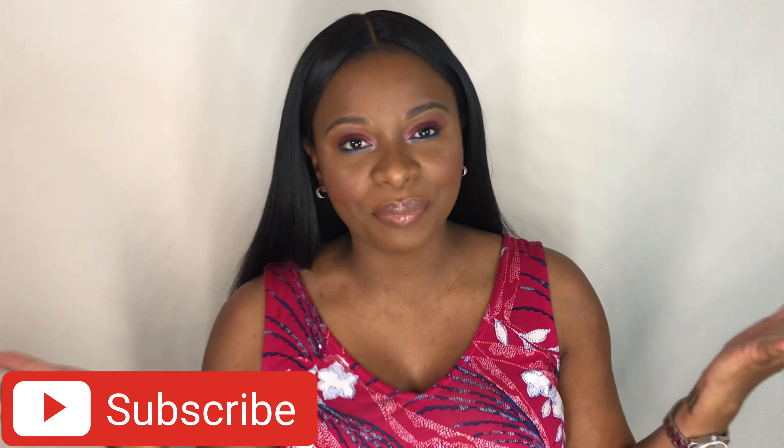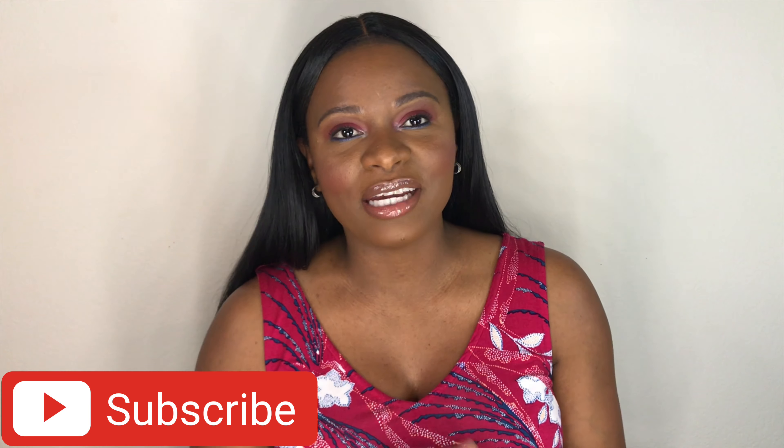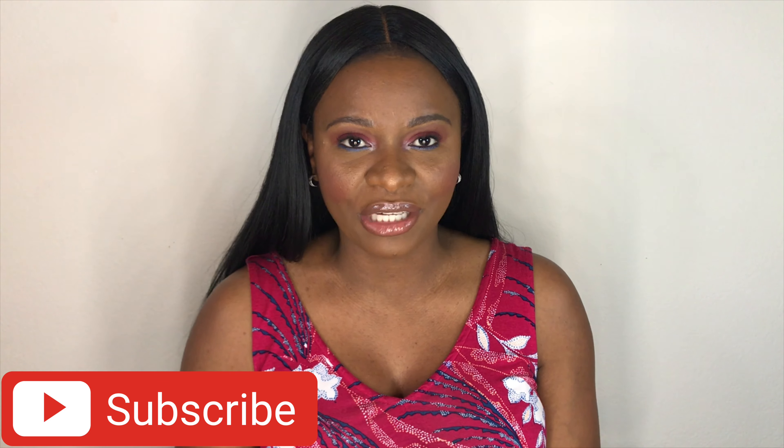Hi guys, welcome back to my channel. Today we're going to talk all about accessories. I am so excited to bring you this video. This is going to be my favorite bags in my collection, my favorite handbags in my collection.